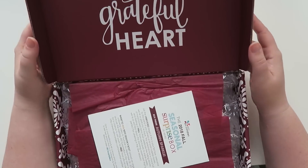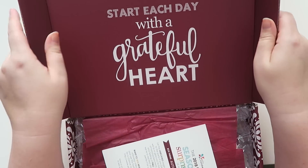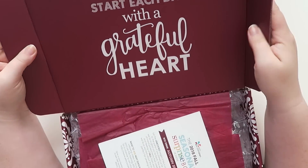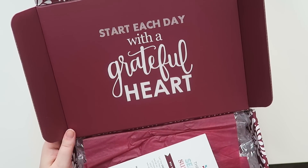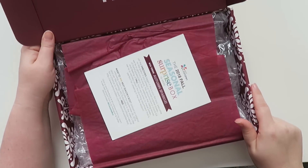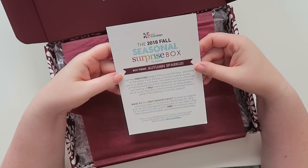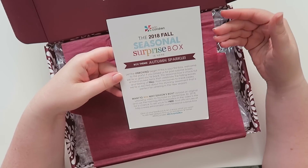The box says 'Start each day with a grateful heart.' You can turn these inside out, but I have so many totes and boxes that I don't need another one, so this goes in recycling for me. There's a little card inside.